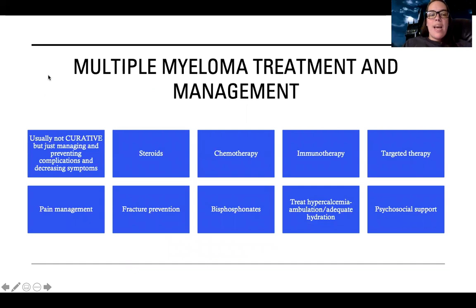Sadly for multiple myeloma, treatment is usually not curative. We're just managing and preventing complications and decreasing symptoms. Treatment may include steroids, chemotherapy, immunotherapy, or targeted therapy. Pain management is key. We need to provide safety and prevent fractures, support bone density with bisphosphonates just like in osteoporosis, and treat hypercalcemia with ambulation and hydration. Encouraging good bone and kidney health is key for these patients. Psychosocial support is very important because it's hard when you have a cancer we can make better but never cure.